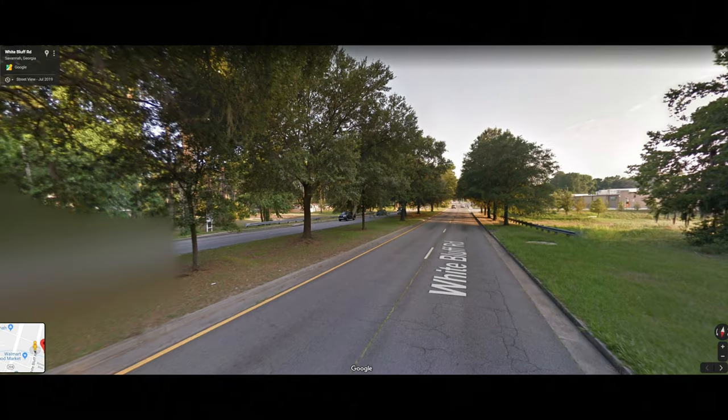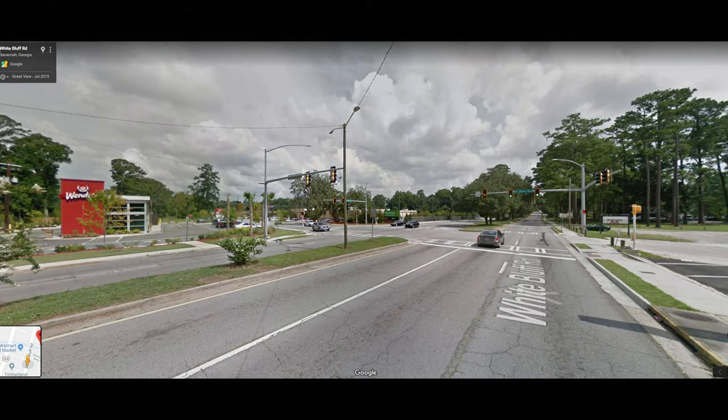This is the view going towards the Walmart and the Wendy's. This is the view going down the street towards the property from the Wendy's and the Walmart.